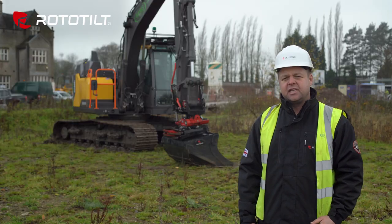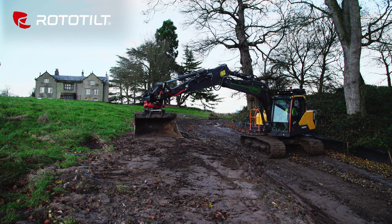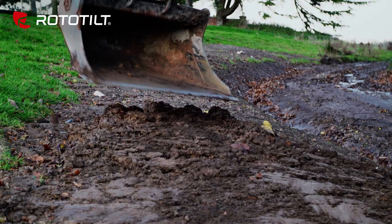For anybody who's thinking about installing a Rototilt on their machine, I'd definitely say yeah, it's a winner. The money and time you save in the day-to-day working life of the machine on a site totally outweighs that price.